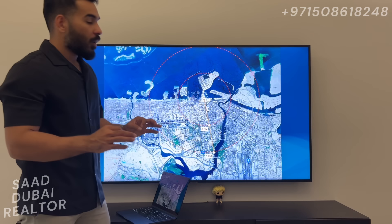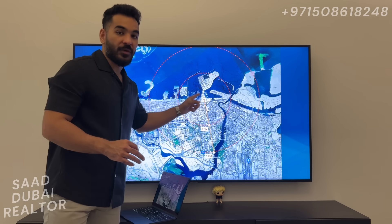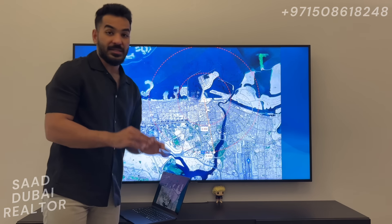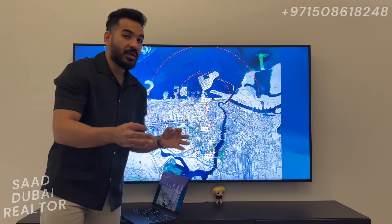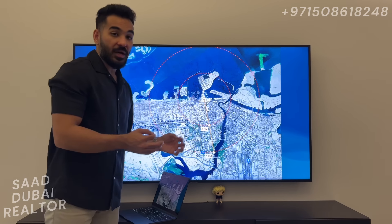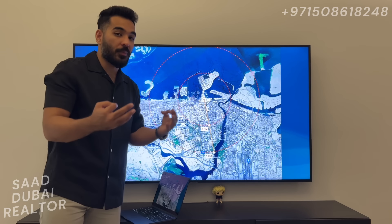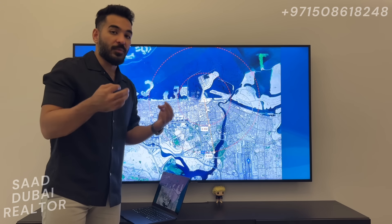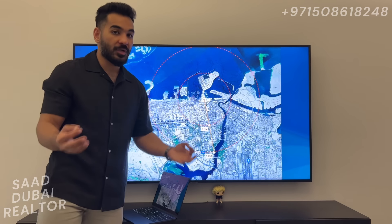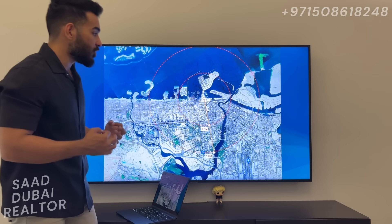You can imagine all the people living here and having their businesses in Bur Dubai, in Deira, in Garhoud — all of these people, this is going to be the community for them to stay in, because they would not want to move away from their locations. There are not many freehold options available in this area, and there is no proper master community. Emaar is going to be the first to bring a proper master plan community in this location, and it's going to be a seafront community.